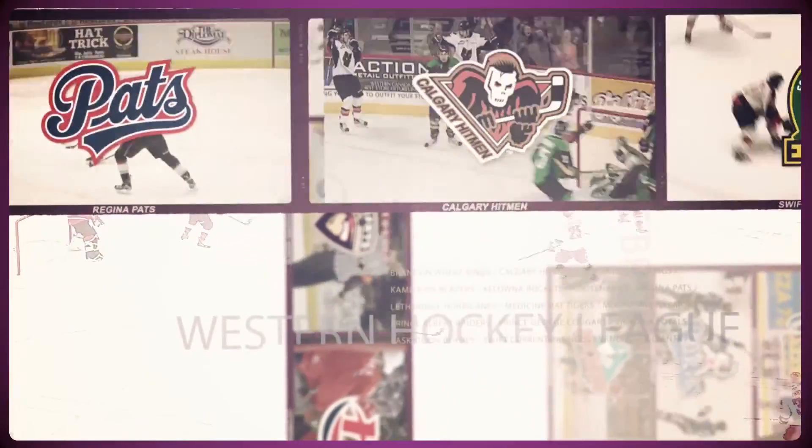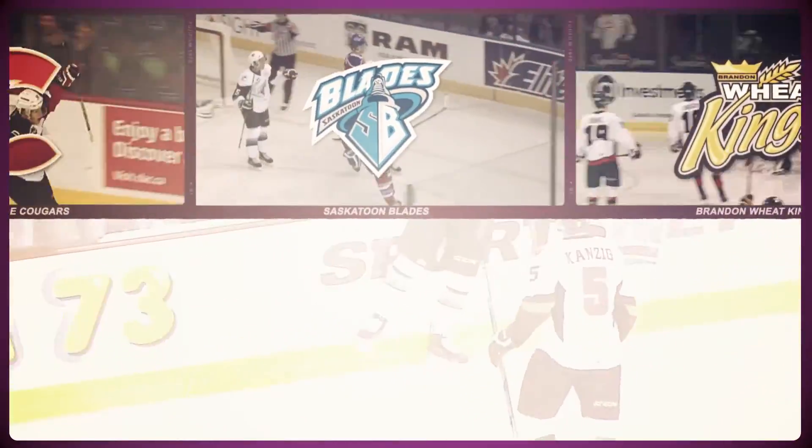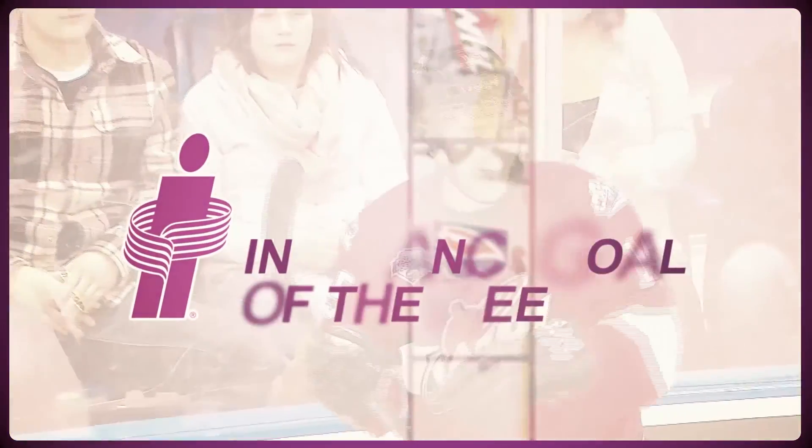Don't miss a minute of the action. Visit WHL.ca to check out all the insurance goals of the game from across the league. Your best insurance is an insurance broker.